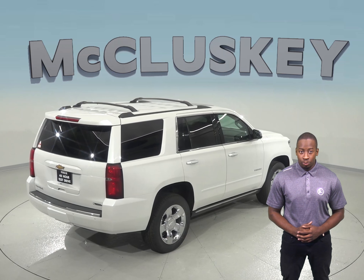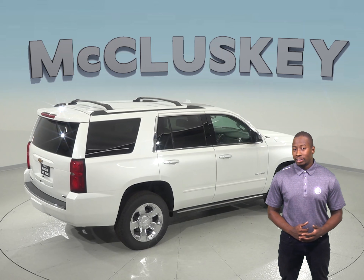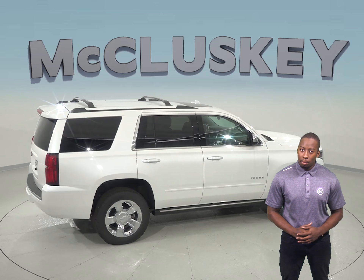The Tahoe will cut down your trips to the gas station with 6.6 gallons more fuel capacity — a 26-gallon tank as opposed to a 19.4-gallon tank from the Buick Enclave.